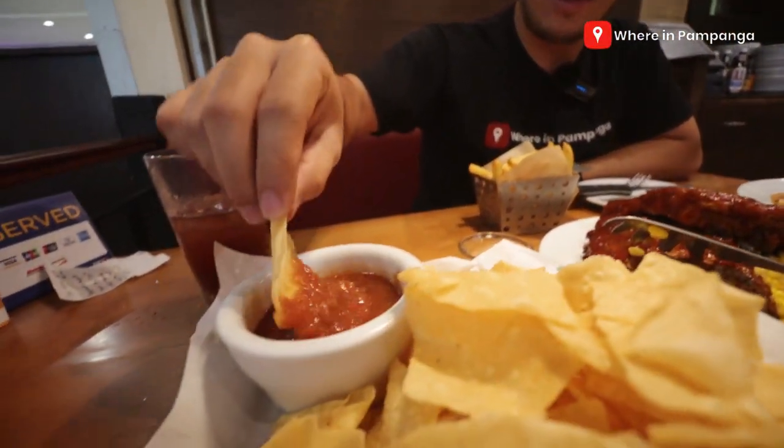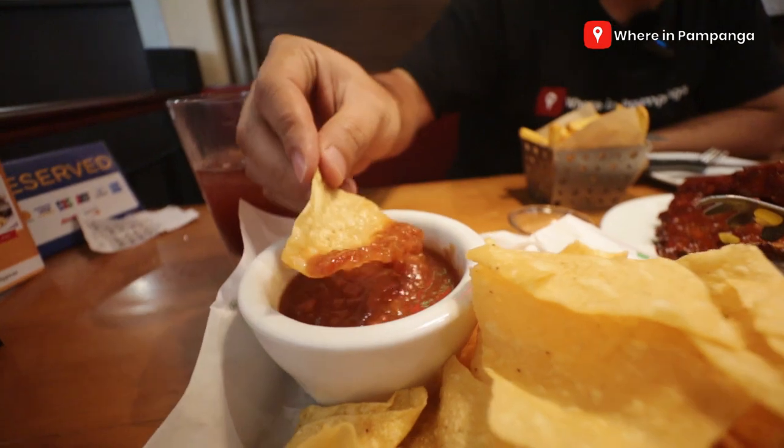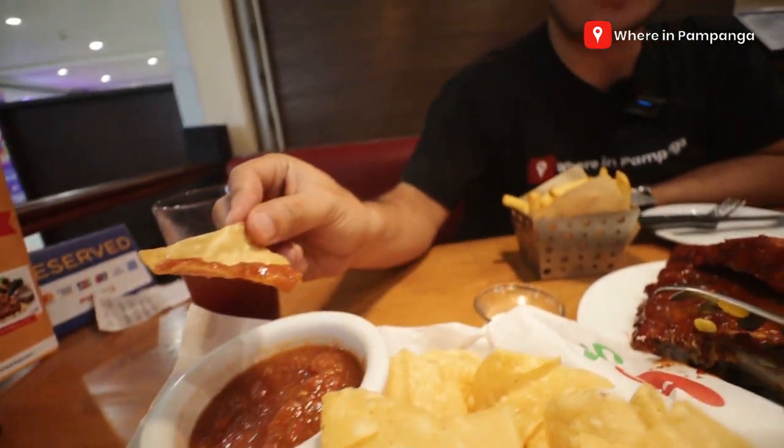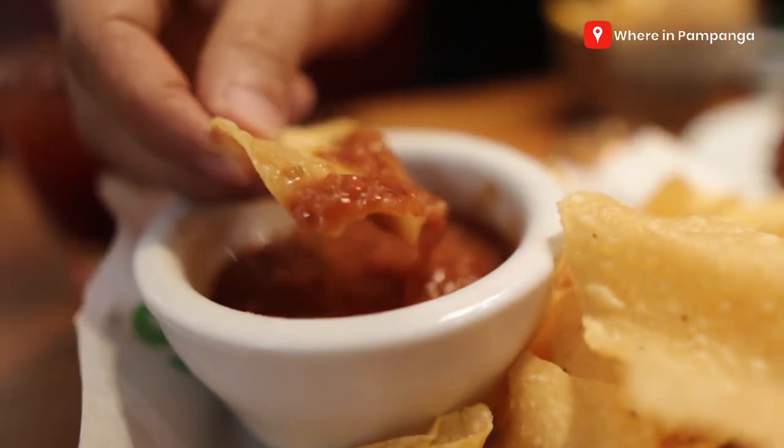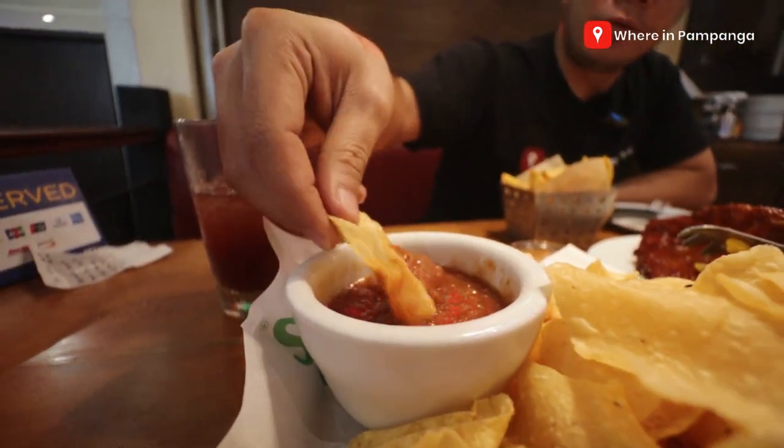Siyempre, as pauna pa lang, tikman natin kanilang nachos with their salsa. Actually, yung salsa nila parang napaka-thick sa tomato. Siyempre, dito naman sila nakilala sa mga Tex-Mex food. So let's taste it. Yung salsa nila, may konting spiciness para magbigay kick dun sa nachos.